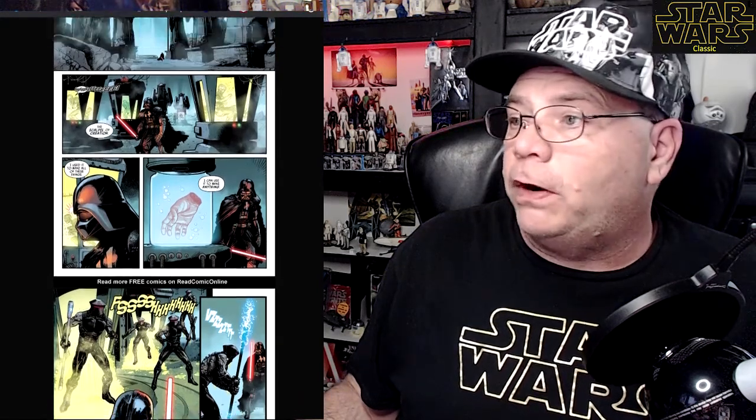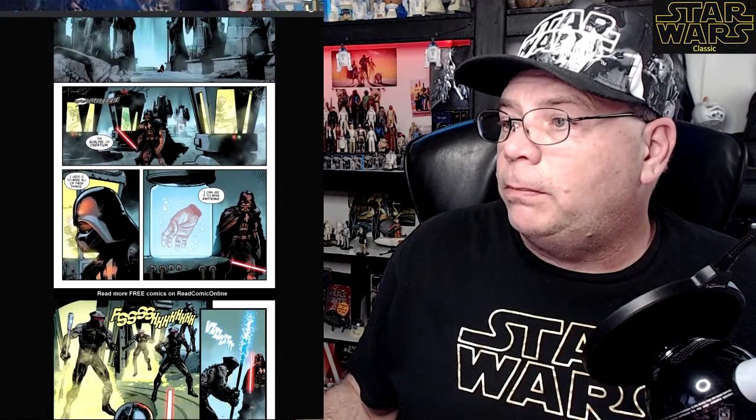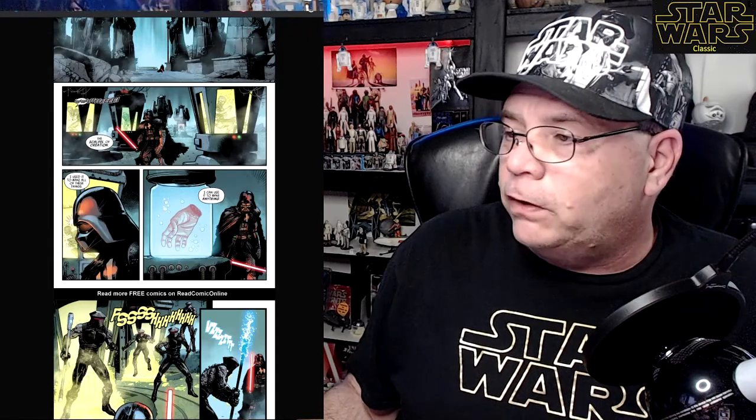The Emperor says 'There — you sense it, don't you? You talk about fear, but even now you forget where it all begins — with pain.' Walking through this chamber, you can see what we have to assume are clones — one alive and screaming, others that kind of look Snoke-ish. Then there's a hand floating in a vat, all wrinkled. The Emperor says 'This is the scalpel of creation — I used it to make all of these things, I can use it to make anything,' and he looks at the hand in the jar. It could be Luke's, might not be, probably is — but you never know.